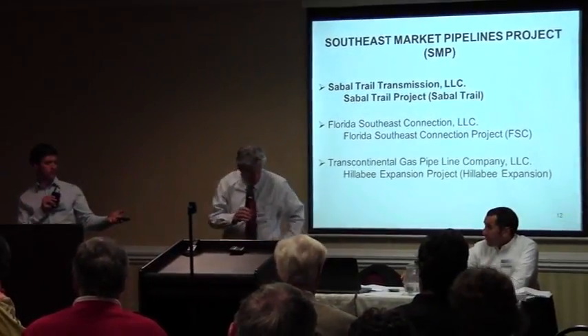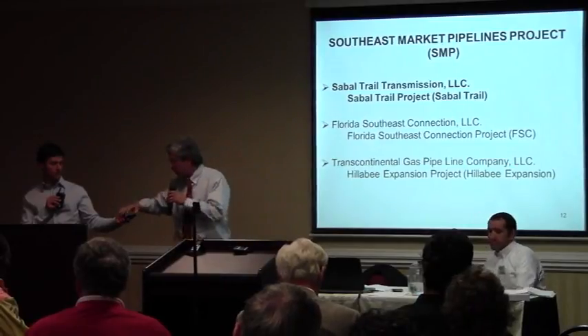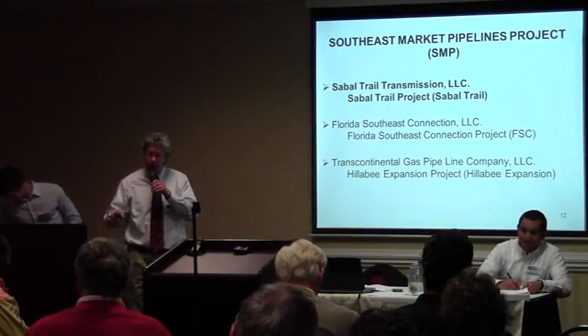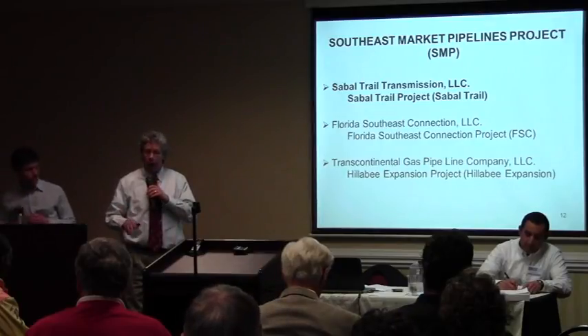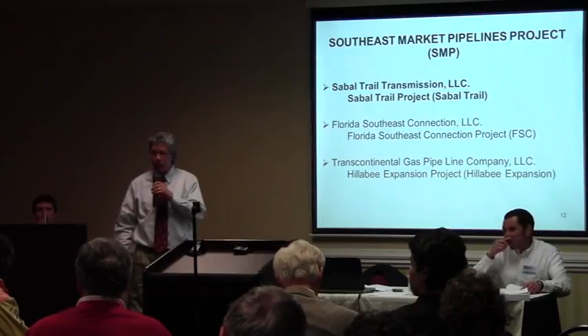Good evening, everyone. My name is Mitchell Shields, and the purpose of my talk right now is just to give you a few slides so that everybody is on the same page regarding what the commission is evaluating in this EIS and what specifically is the project.